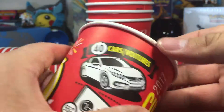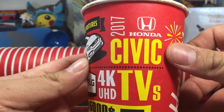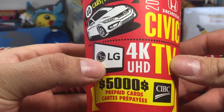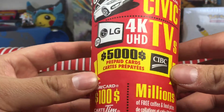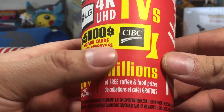Cup number five. All the prizes that can be won — I think it's 40 cars, a 2017 Honda Civic, as well as a 4K Ultra HD TV, 5,000 prepaid cards by CABC, as well as Tim cards of $100, and millions of coffee and food prizes.